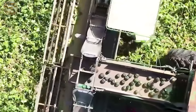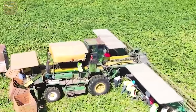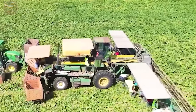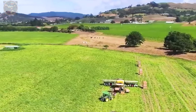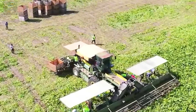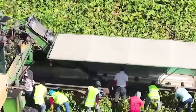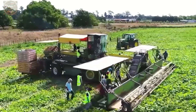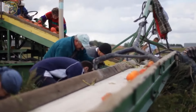Have you ever witnessed a pumpkin harvester of such impressive proportions? As the machine traverses the field, it autonomously severs pumpkins from the vines, which are then collected by the farmer and placed onto the conveyor belt. The synergistic collaboration between man and machine has yielded remarkable outcomes in the agricultural industry, driving efficiency and productivity to new heights.